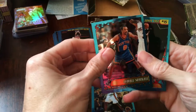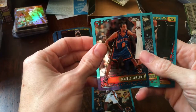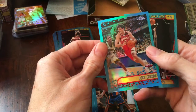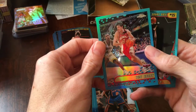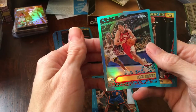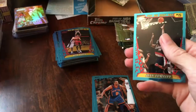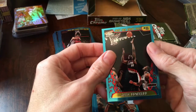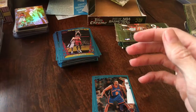We got the refractor of him earlier. There's another refractor — Tony Kukoc — that one looks pretty well centered, very clean card. And Zach Randolph rookie card, another decent pack.